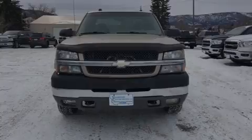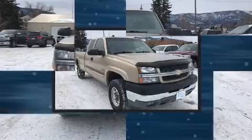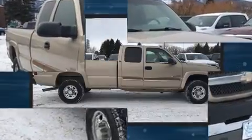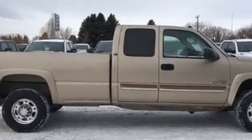Introducing the 2004 Chevrolet Silverado 2500 HD. This four-door, five-passenger truck provides exceptional value. Smooth gear shifts are achieved thanks to the powerful eight-cylinder engine, providing a spirited yet composed ride and drive.